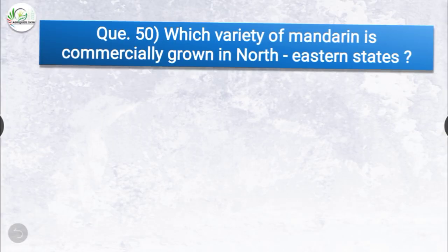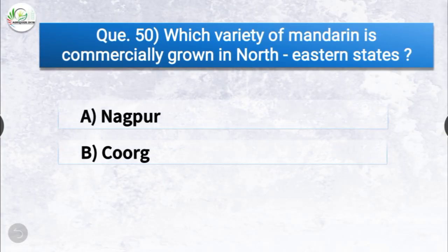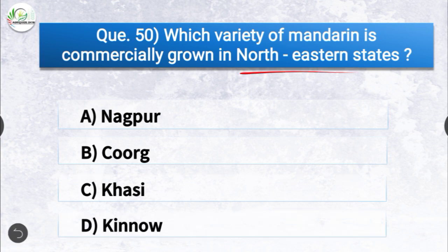Question number fifty: which variety of mandarin is commercially grown in north-eastern states? The correct answer is option C, Khasi. Khasi variety of mandarin is commercially grown in north-eastern states.